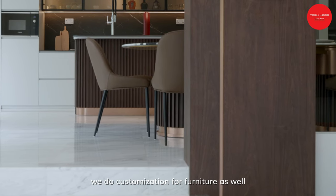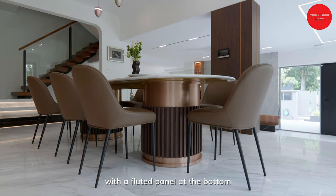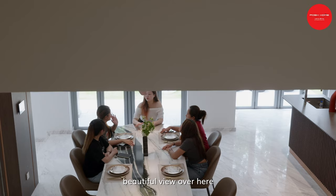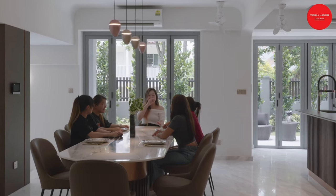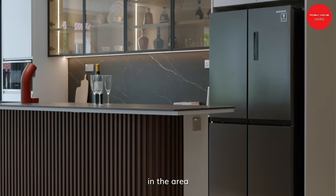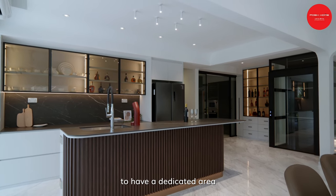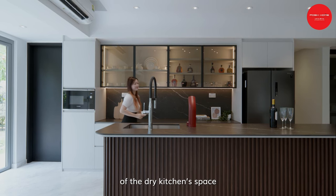Here at Posh Home, we do customisation for furniture as well. We have an eight-seater dining set with an oval-shaped marble table and a fluted panel at the bottom, surrounded by leather dining chairs in walnut, with designer pendant lights above. The use of half-glass built-in carpentry for display makes a visually appealing feature, and the contrasting arched kitchen island offers a focal point. This flexibility provides the owner with a dedicated area for making beverages, adding to the overall usability of the dry kitchen space.